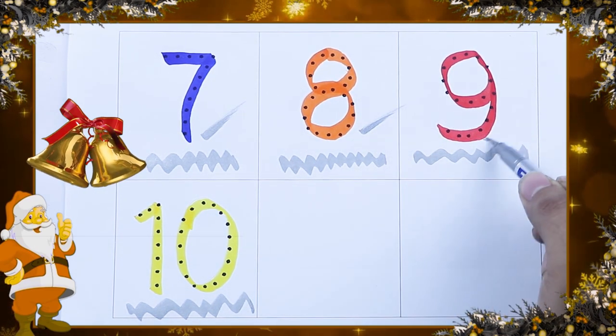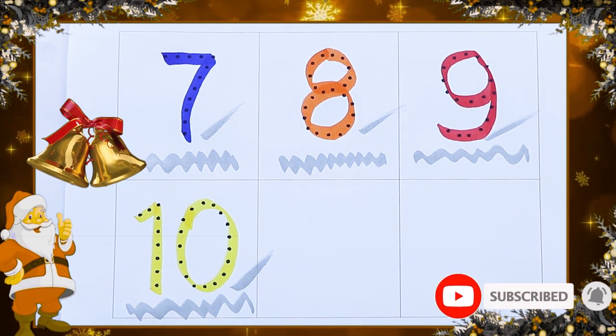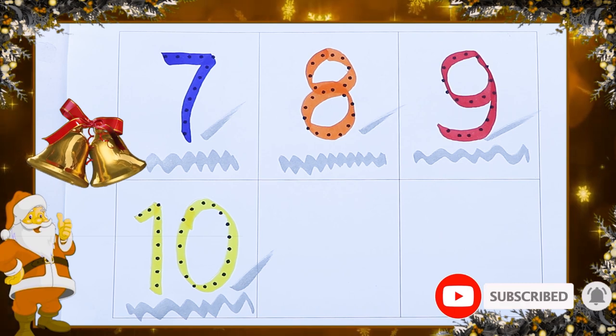7, 8, 9 and 10. Thank you. Please like and subscribe. Bye-bye kids.